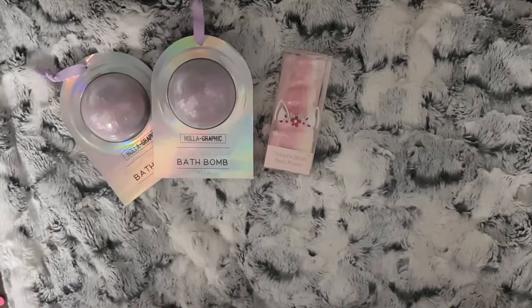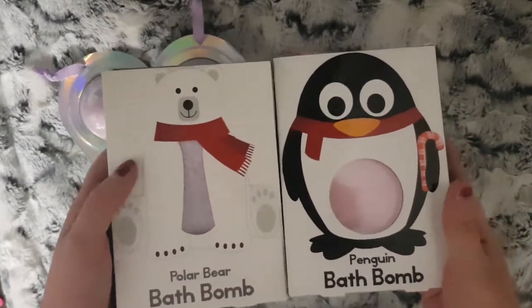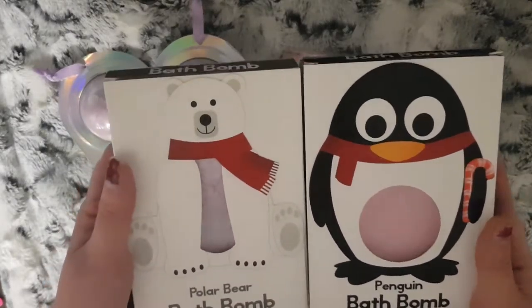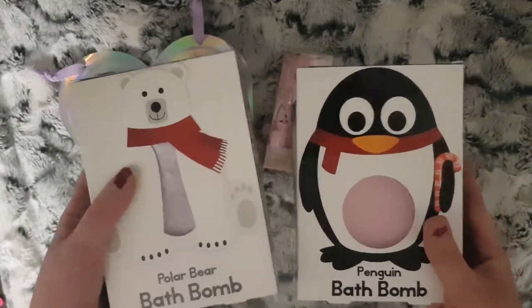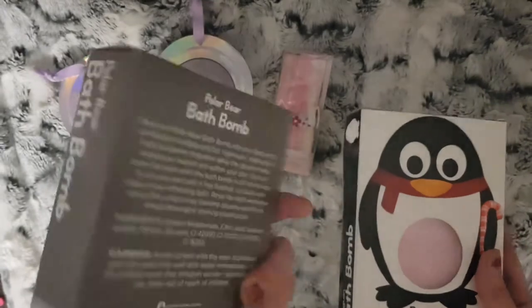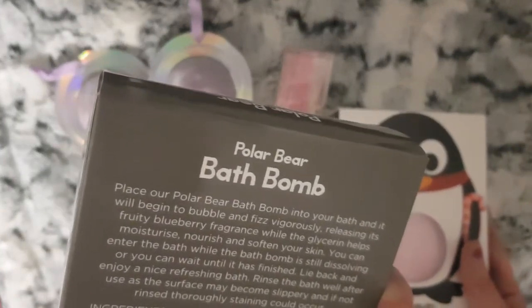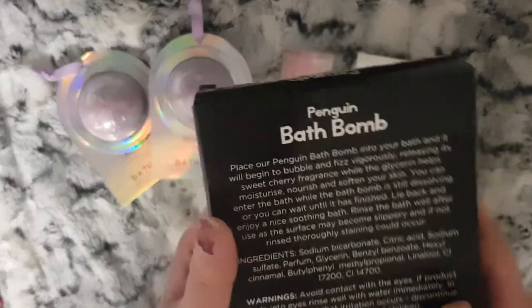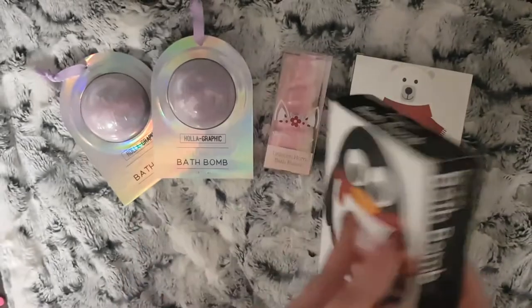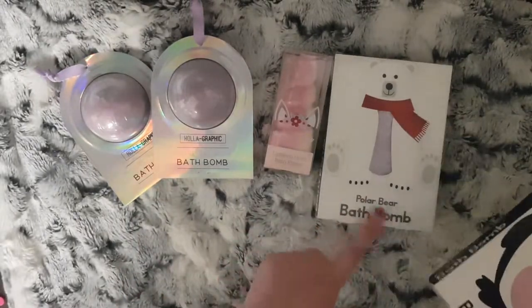I also have these bath bombs that I found floating around the house - I purchased these last year. These are from Poundland, so obviously they are a pound. The polar bear one is fruity blueberry and the penguin is sweet cherry. I'll probably give the penguin to my youngest because she likes pink, and the polar bear to my eldest.